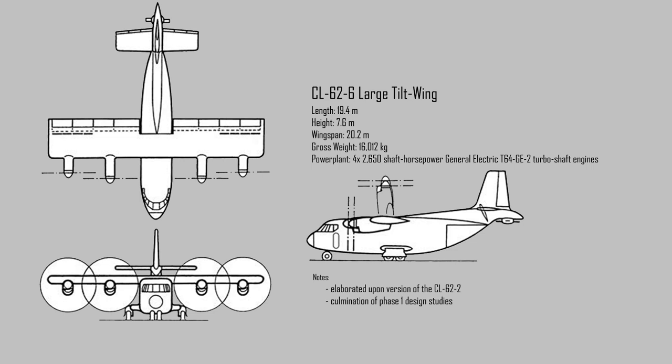In December of 1959, the CL-62-6 large tilt-wing variant was offered as the culmination of the Phase 1 design studies. It was large enough to replace the Caribou Transport and the Chinook helicopter, and it was essentially a refinement of the CL-62-2. It sported larger 2,650 horsepower engines and revised aerodynamics, including mounting the tail rotor below the tail surface.